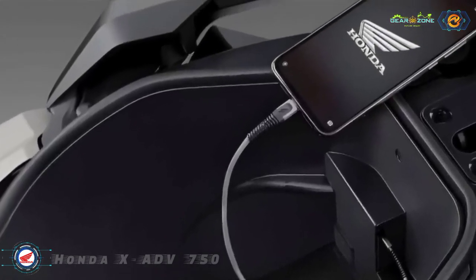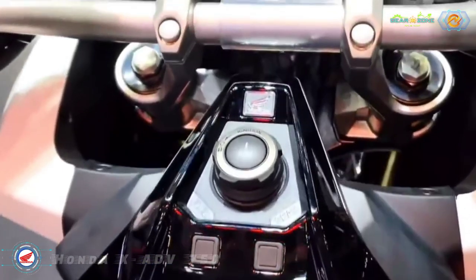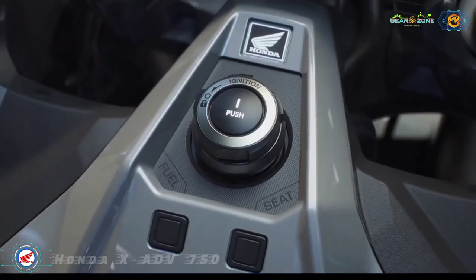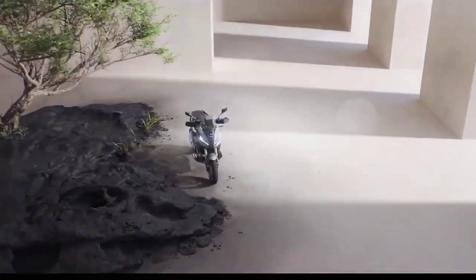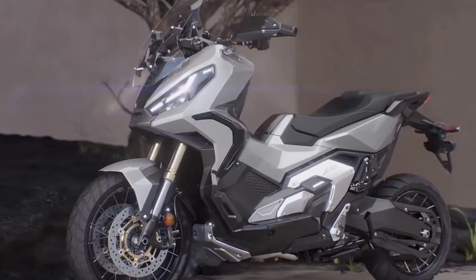For added convenience, the XADV uses a smart key, which lives in the rider's pocket and does away with the need to use a key for ignition, fuel cap, and seat. The XADV's rear indicators also have a self-canceling emergency stop signal (ESS) function.